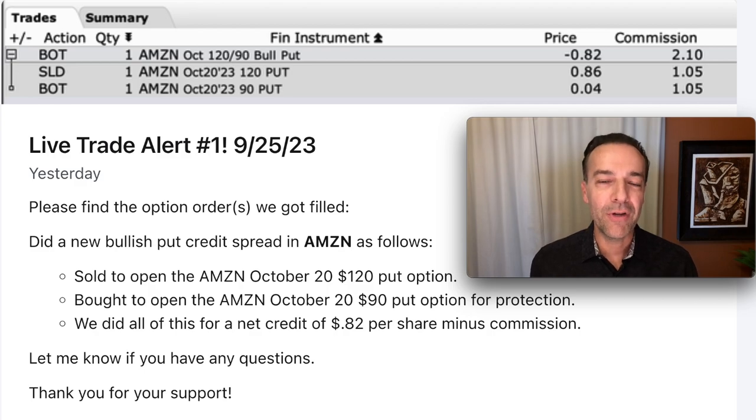Before we get into the safer way to trade options, I just want to remind you that any type of trading and investing comes with risk. So although I'm first going to show you how to trade options in a safer manner, keep in mind that any type of trading, including option trading, has an element of risk that you want to be aware of.